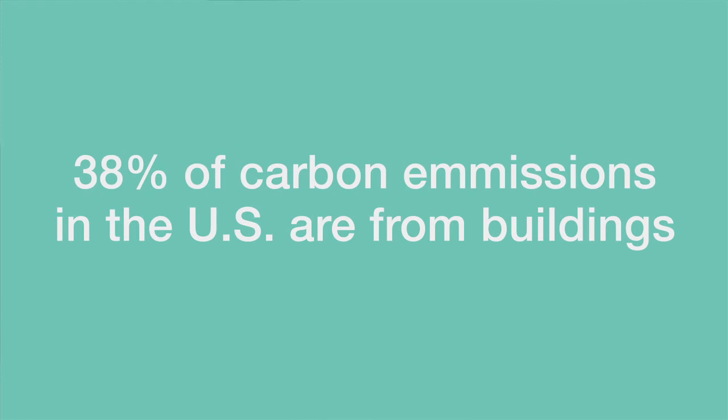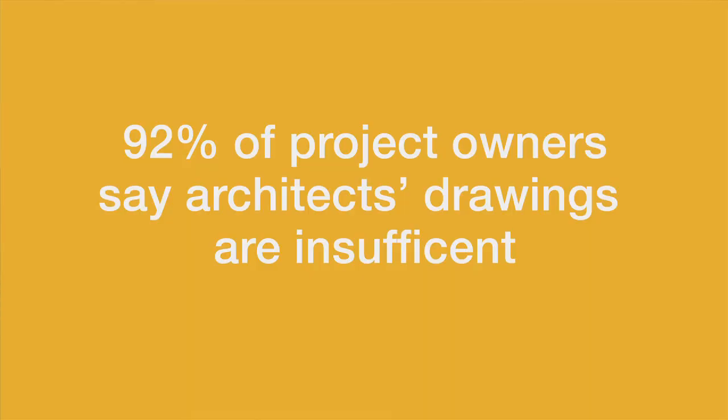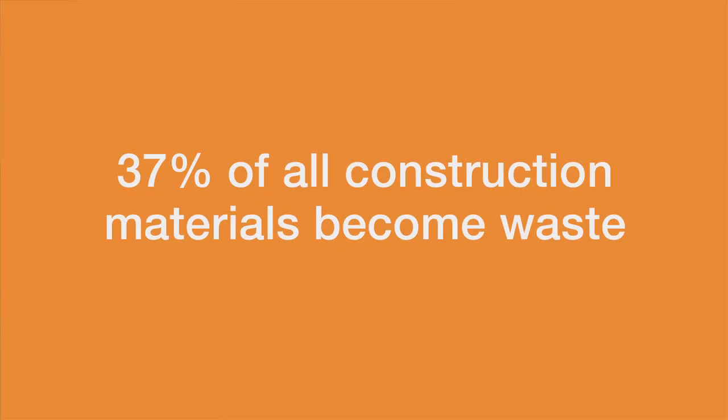I think some of you have probably seen these figures before, so I'm going to run through them really quickly. 38% of carbon emissions are from buildings. This is one of the biggest issues in the world today. Copenhagen notwithstanding, people are still thinking about it — it is a very big issue. So our buildings are emitting carbon dioxide. 30% of projects don't make schedule or budget. One third of groups can't figure out how to plan. 92% of project owners — just about every project owner out there — believes that architects' drawings aren't sufficient for construction. 37% of everything that comes onto a project site is wasted; one third of the things used in construction are thrown away.